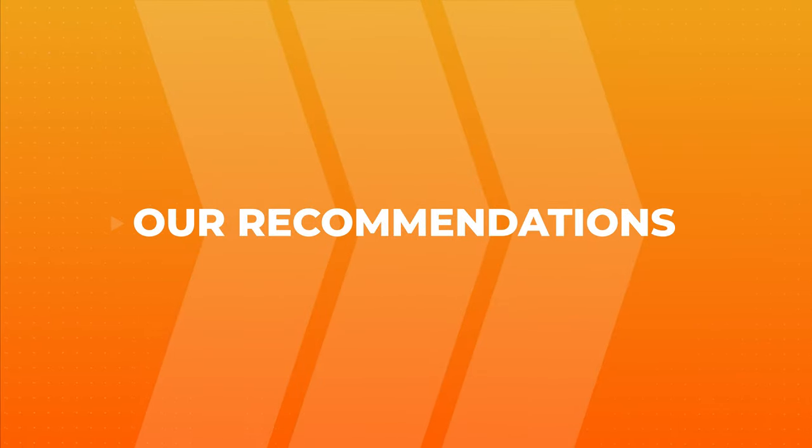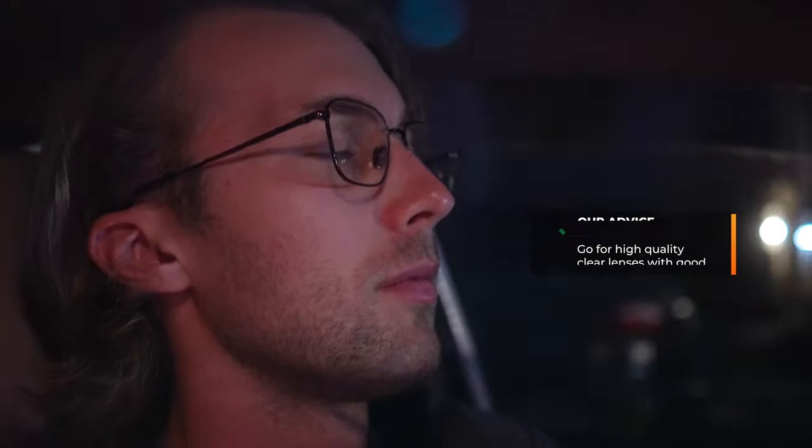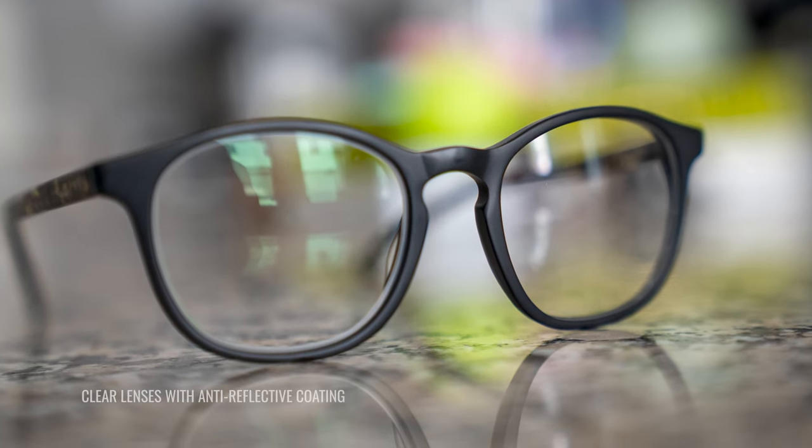So I want to end with my recommendations. If someone calls and says they want good nighttime driving glasses, my first recommendation — whether you need prescription or not — is clear lenses with a really good anti-reflective coating. The AR coating helps minimize the problem of having something between your eye and what you're looking at. It minimizes glare and reflections bouncing off the surface of the lens, letting more of the light you need to see actually reach your eye. If you wear prescription, it's an easy add-on; if you don't, non-prescription AR lenses are still an option.